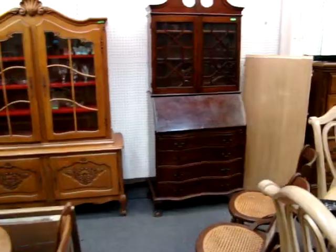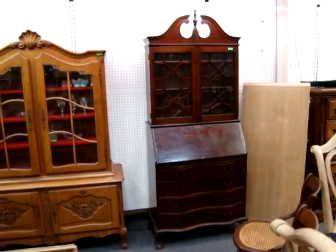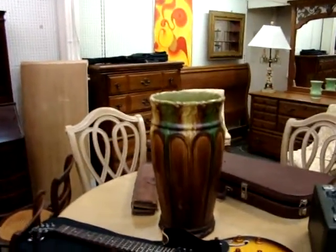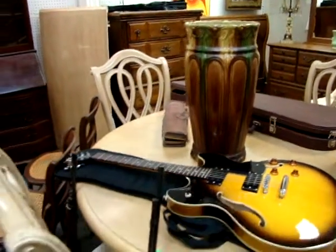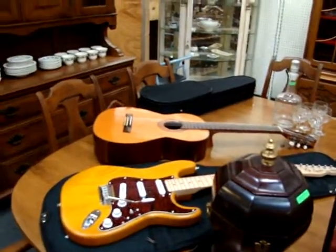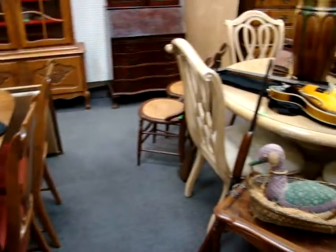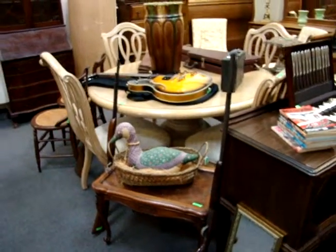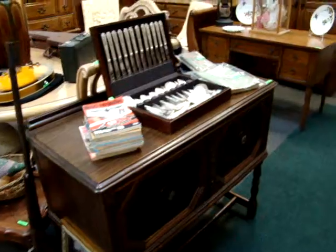There we have a mahogany secretary desk — ball and claw feet, front and back. Here we have a nice Weller umbrella stand, about 20 and a half inches tall, in great shape. We have several musical instruments in the sale tonight. We also have four rifles — one's a J.C. Higgins, another is a Springfield Savage, and one's a Marlin with a scope.